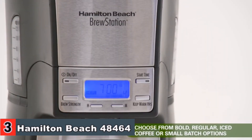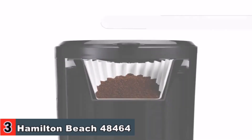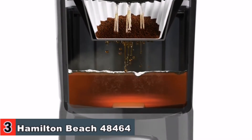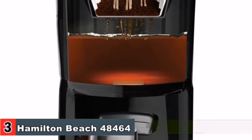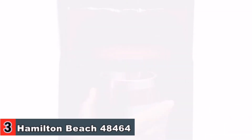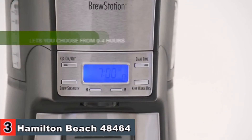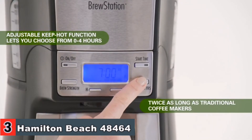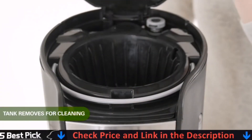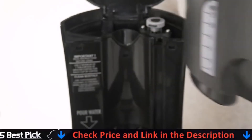This dispensing coffee maker eliminates the carafe and replaces it with fast, easy dispensing. Without a carafe, there's no breaking, no spilling, no burnt coffee flavor, and no cleaning baked-on coffee stains. Hot coffee dispenses directly into a cup or travel mug by simply pressing the dispensing bar. The brew strength selector has four options: bold, regular, one-to-four cups for small batches, and iced coffee. The blue backlit programmable clock is easy to see and can be set up to 24 hours in advance. The automatic shutoff can be programmed for up to four hours after brewing. This coffee maker brews 12 cups at a cup-a-minute rate and keeps coffee warm at just the right temperature.